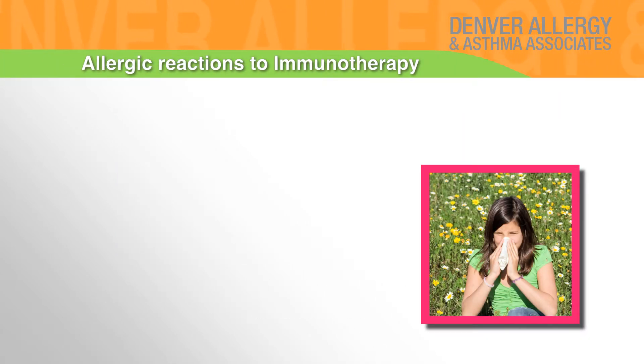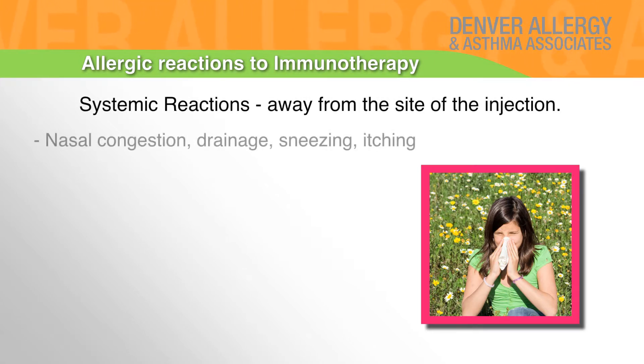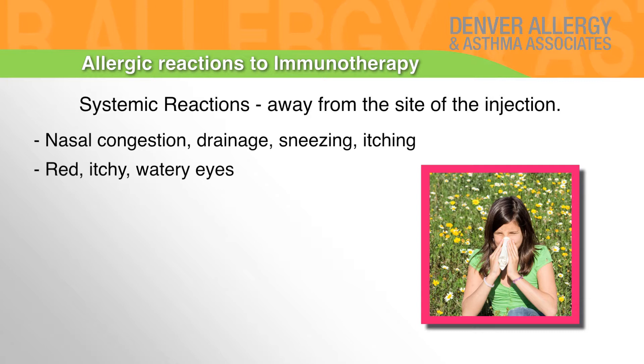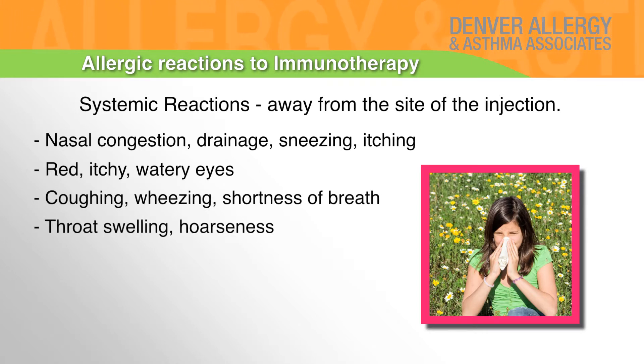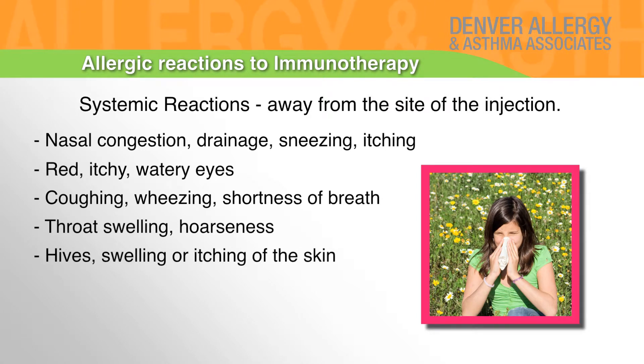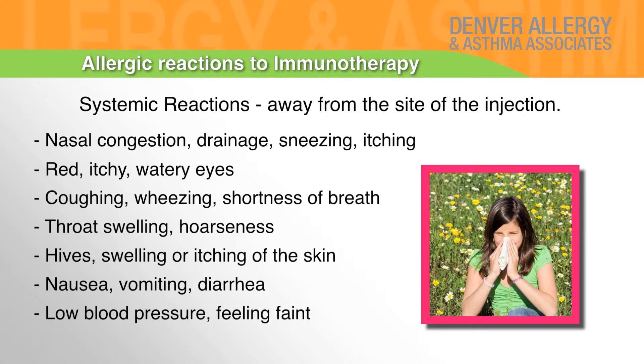Allergic reactions to immunotherapy — systemic reactions away from the site of injection may include nasal congestion, drainage, sneezing, itching, red itchy watery eyes, coughing, wheezing, shortness of breath, throat swelling, hoarseness, hives, swelling or itching of the skin, nausea, vomiting, diarrhea, low blood pressure, and feeling faint.